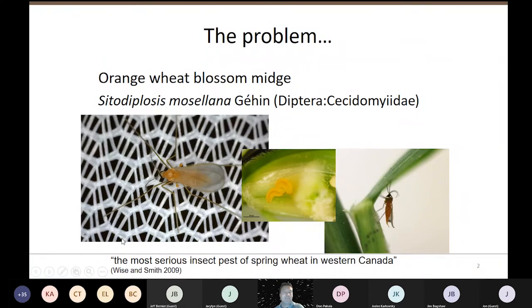The adult midge kind of looks like an orange mosquito that doesn't have the capacity to bite you. While you're out in the field looking for wheat midge, you're typically also being hunted by mosquitoes. I want you to look at the scientific name here: Sitodiplosis mosellana. The S and the M become important later on when we're talking about the wheat midge resistance gene.